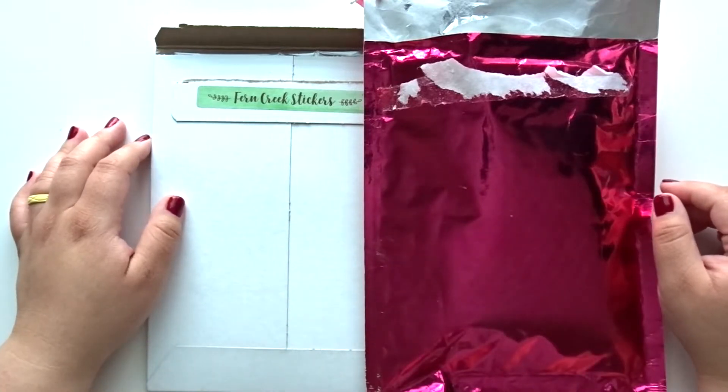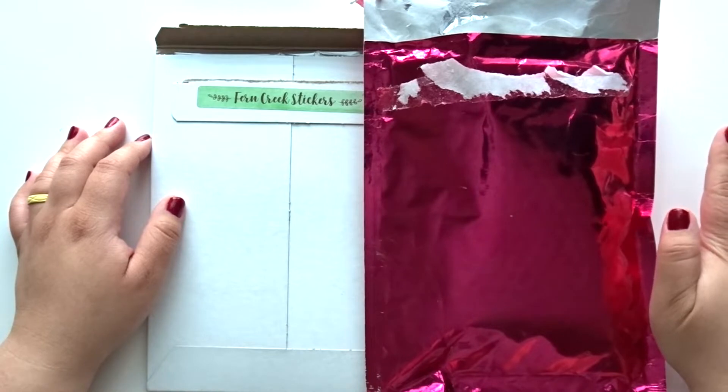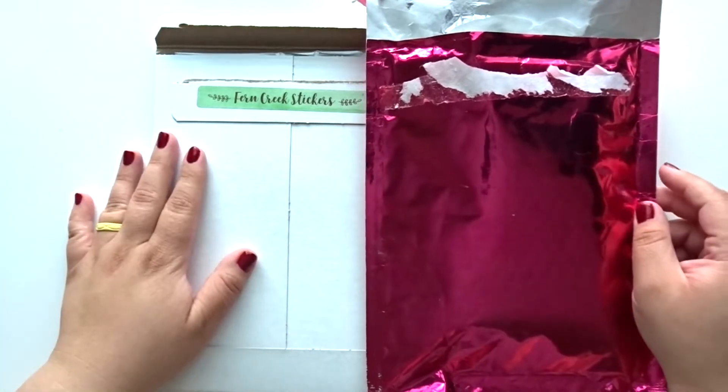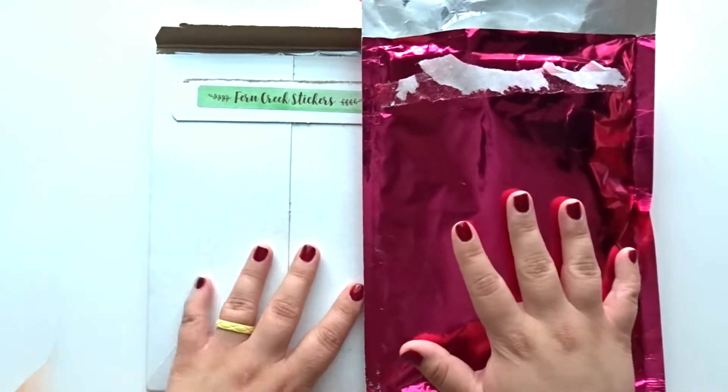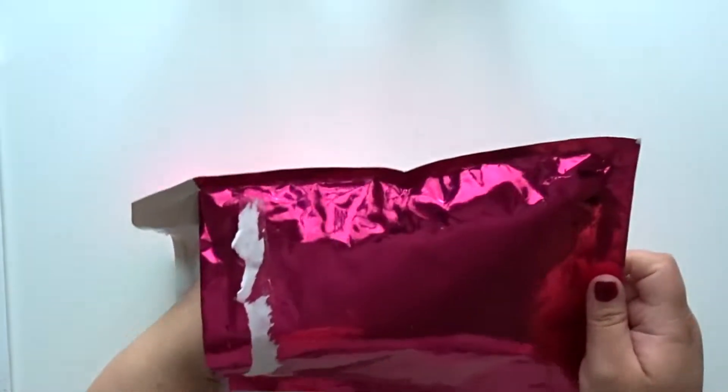Hey guys, it's Talia and welcome back to my channel and welcome back to another video. For today I'm going to be sharing with you what I picked up from Simply Gilded and Fern Creek stickers. So let's go ahead and hop right into it. I have these two hauls I'm going to share with you — I'm going to start off with Simply Gilded.